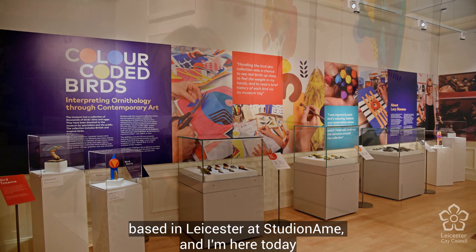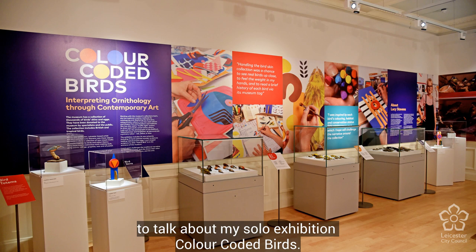Hi, my name is Lucy Stevens and I'm an artist based in Leicester at Studio Name. I'm here today to talk about my solo exhibition, Colour Coded Birds.